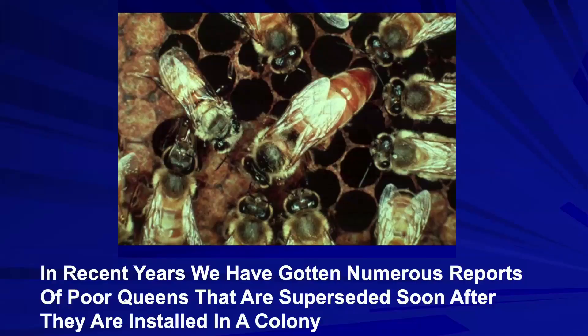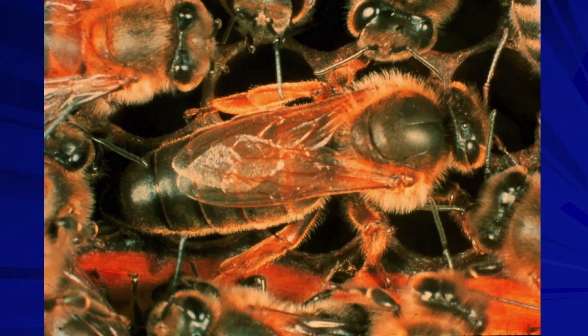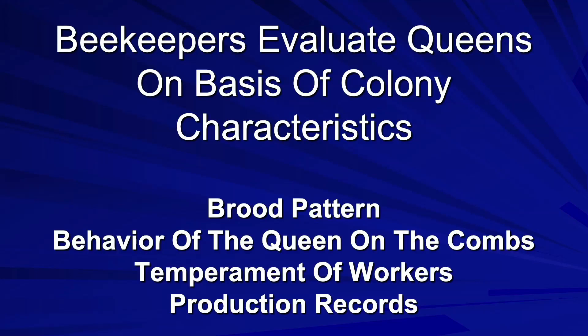In recent years, we've got numerous reports of poor queens that are superseded soon after they are installed within a colony — it may be a matter of a few weeks or a couple months, and suddenly you find that the queen has been superseded. To determine if you have a good queen, you can't do it by just looking at her. You need to look at other characteristics: the brood pattern, the behavior of the queen on the combs, the temperament of the workers, as well as the production records of that colony.